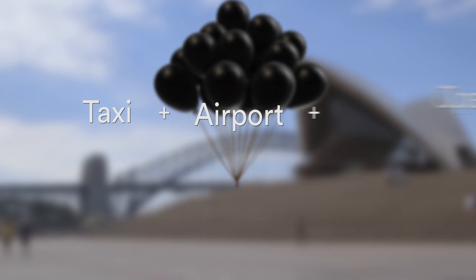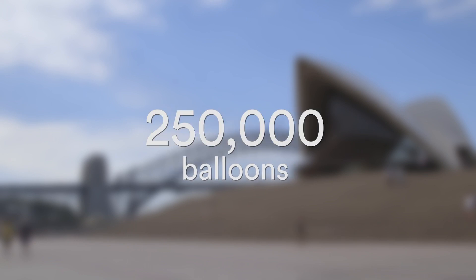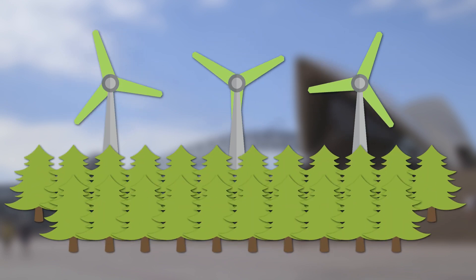When we calculated the entire carbon footprint of Get Grubby, it was about 250,000 balloons of carbon. To offset this — that is, to reduce our emissions — we're going to purchase 100% renewable electricity and we're going to plant more than 30 trees.